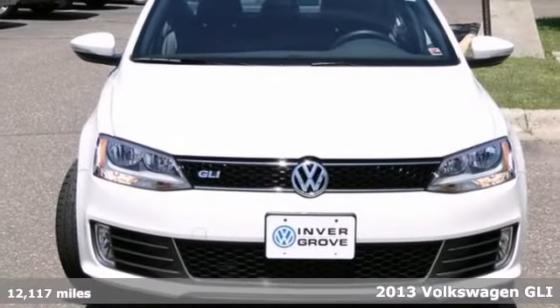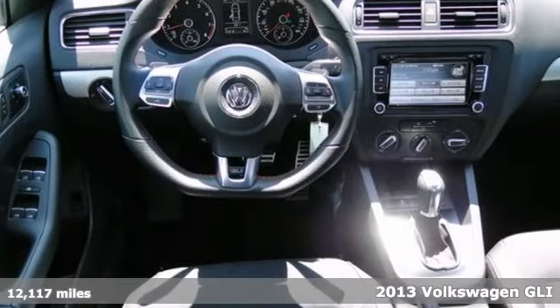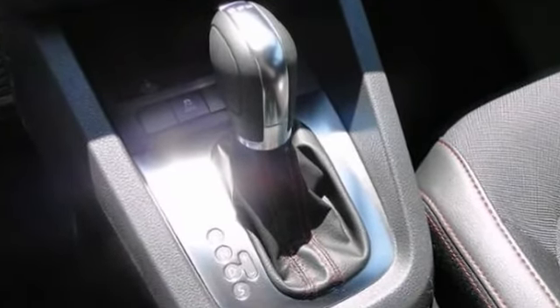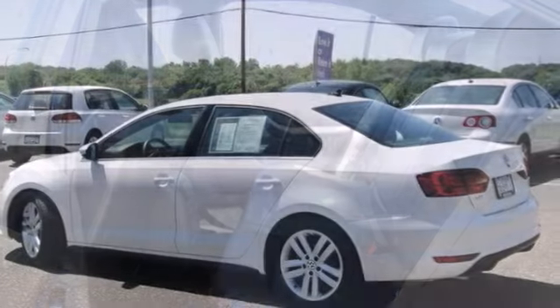Here's a 2013 Volkswagen GLI. This vehicle has passed a Volkswagen inspection and it comes with a warranty. There's a CD changer, alloy wheels, and multifunction steering wheel. You also get multiple airbags and keyless entry, with an accident and owner history.